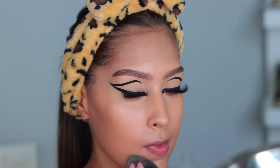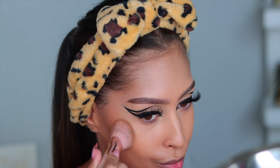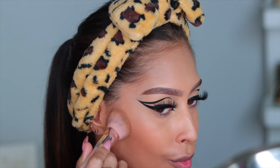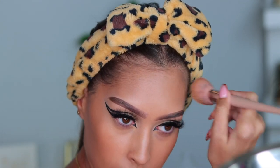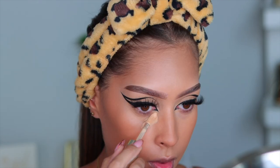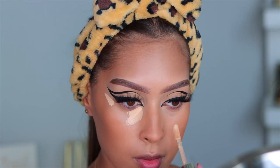Now I'm going in with the Fenty Beauty Match Stick in the shade Mocha. If you're looking for a really nice cream bronzing stick, this one is so beautiful. It blends like a dream and the color is perfection. It's more of a drier formula, which means it's going to stay exactly where you place it — it's not so emollient that it goes everywhere when you blend. Have you ever had that happen? I have, and it's not the best feeling.